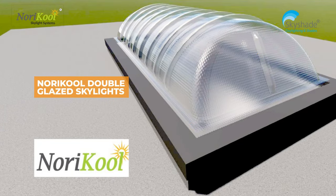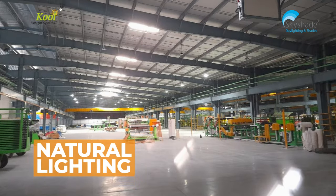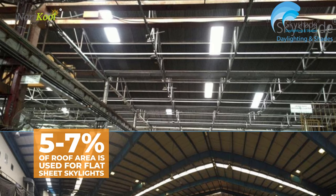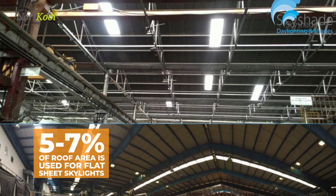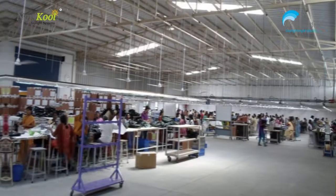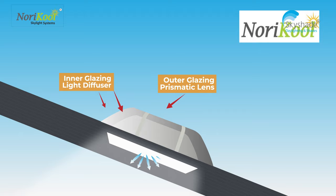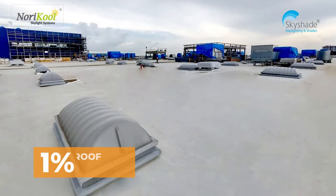Norikool double glazed skylights overcome these pain points and provide a wonderful natural lighting experience. Industry practice is more than 5 to 7% of roof area used for flat sheet skylights, which will cause heat and bright spots on the floor. Norikool ensures quality daylight with just 1% of the roof area.